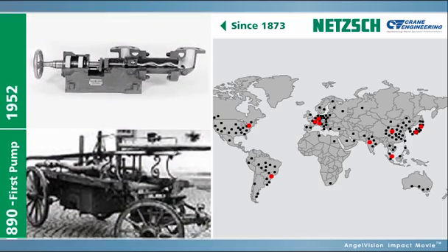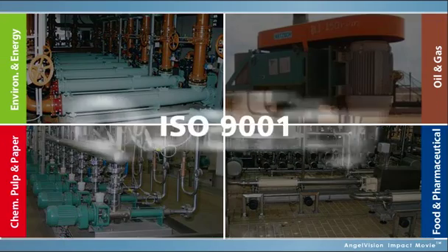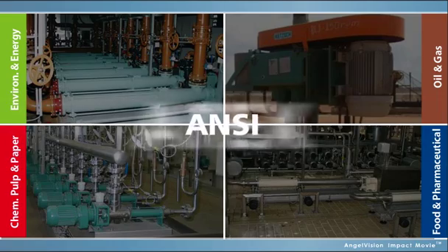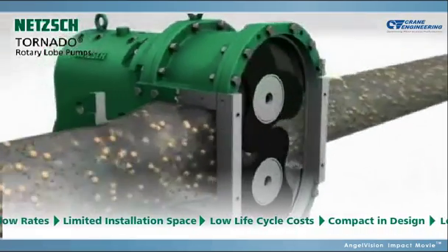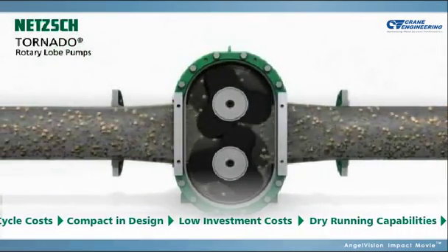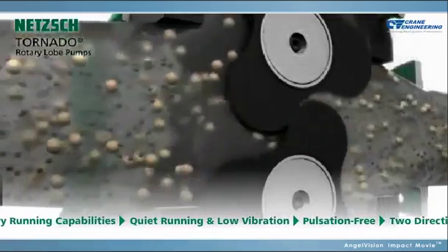Our long tradition of German engineering means you're getting the world's most durable, high-quality pumps — pumps that will deliver many years of reliable, trouble-free operation. For applications with high flow rates and limited installation space, we offer TORNADO rotary lobe pumps. Compact in design, NETCH TORNADO pumps offer high efficiency, as well as smooth and almost pulsation-free fluid handling.